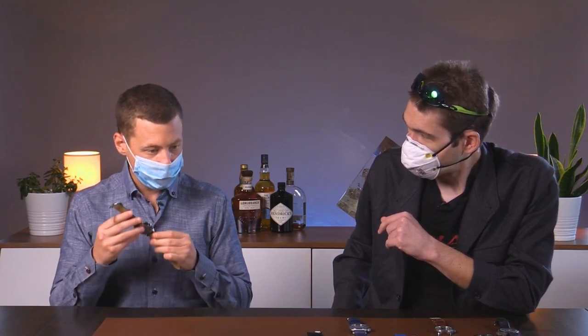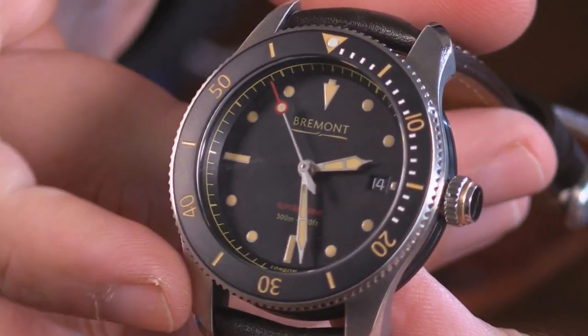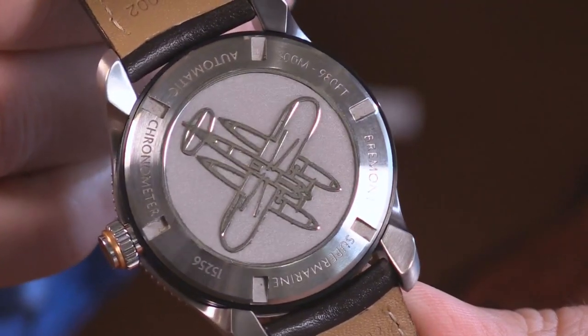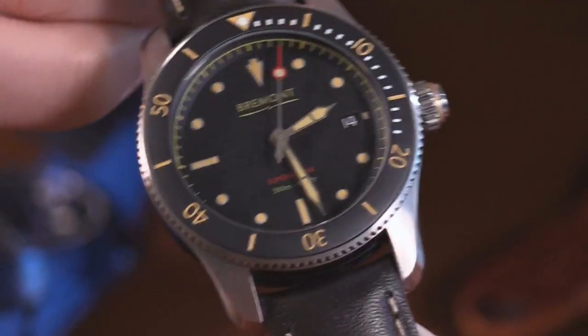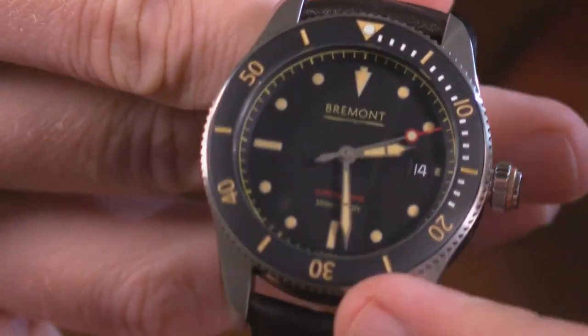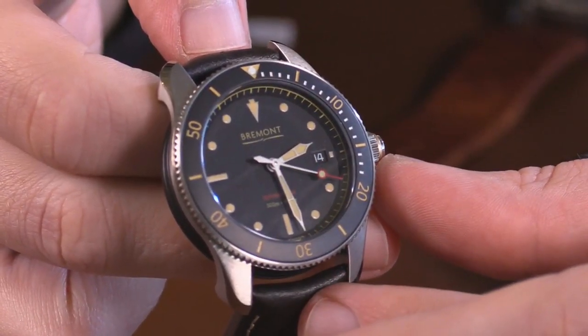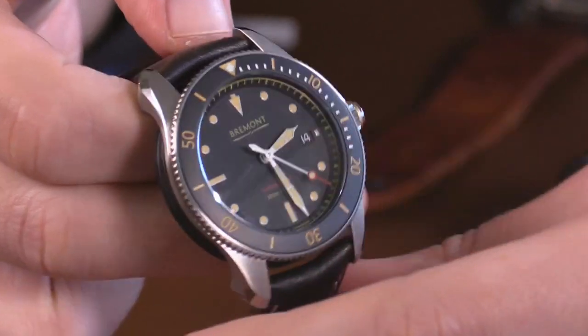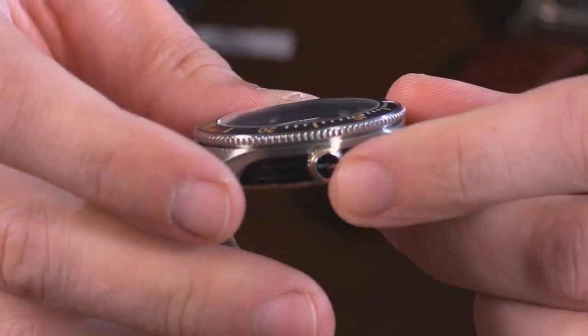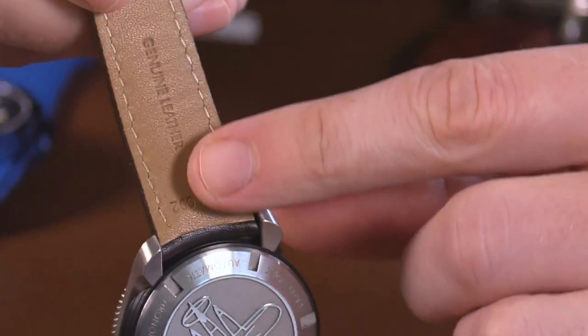My last watch is probably my favorite Bremont ever made — the 40-millimeter stainless steel Supermarine. Bremont traditionally makes 43-millimeter watches, which have always been too big and thick for me, but at 40 millimeters this fits perfectly. I've always been a fan of fotina — this has an almost matte grayish-black dial and ceramic bezel, and the color combination is spot on. You've got a calfskin leather strap — obviously you wouldn't bring this in the water on that strap, but the fotina coloring even extends to the stitching on the strap to bring it all together.